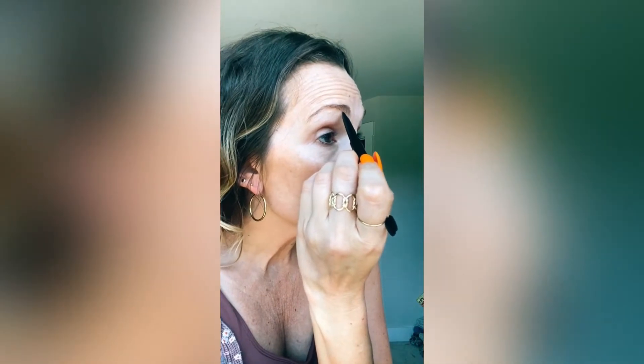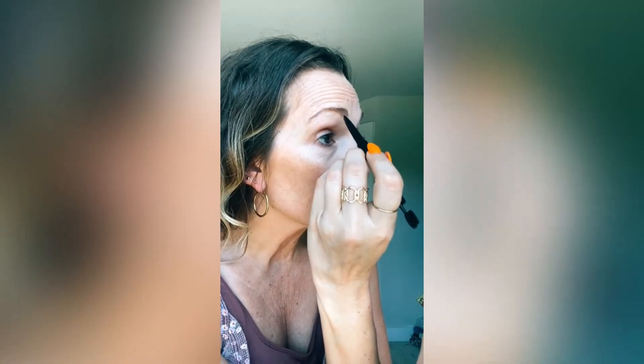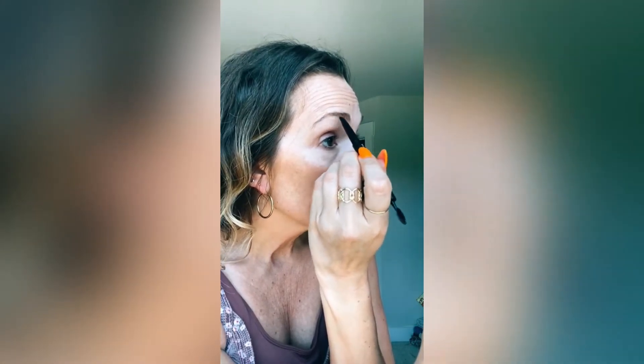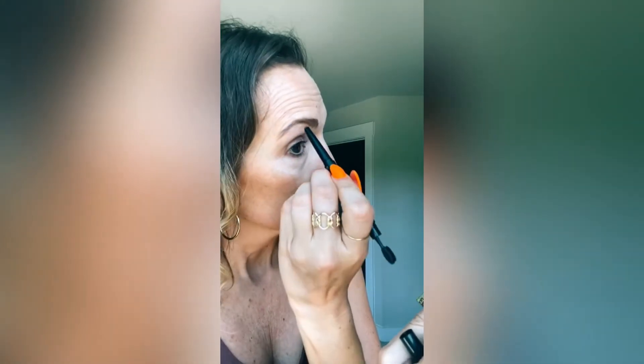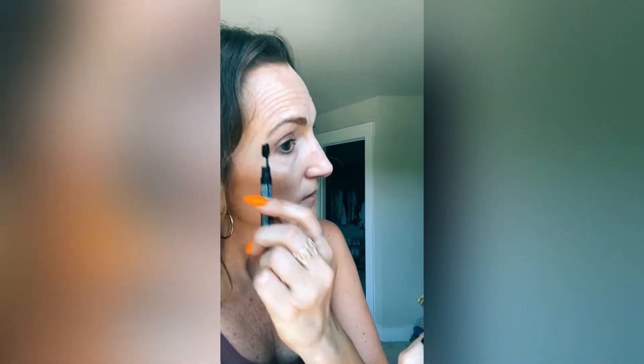Okay, so am I supposed to use this whole thing to like create hair-like strokes? You know what I'm trying to say. I just really liked the way this brush feels.